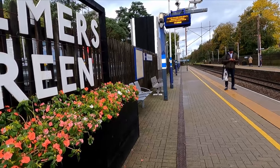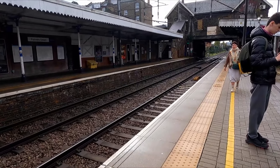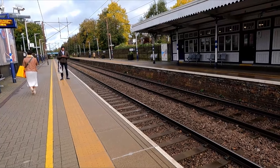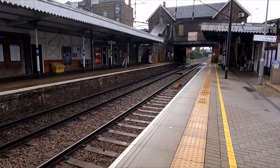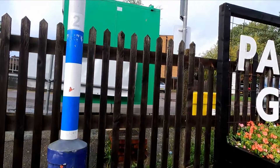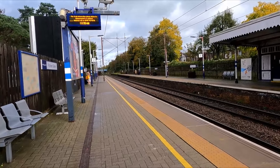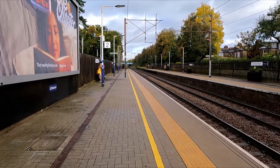Welcome to station number two of the day — Palmers Green, still on the Hertford Loop Line. The station used to be called Palmers Green and Southgate — that was its original name. It consists of two platforms numbered one and two. Interestingly, in the station car park on some Sundays they do a community market, which is right over there. It's a nice little area of London, so I can understand why.